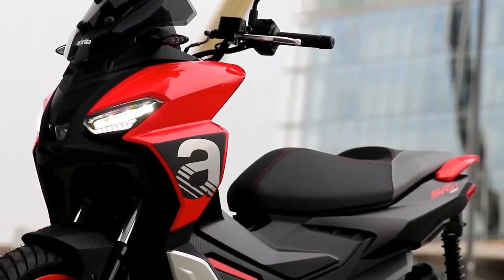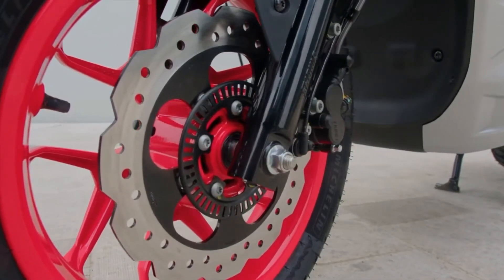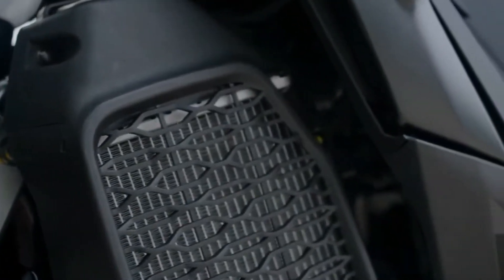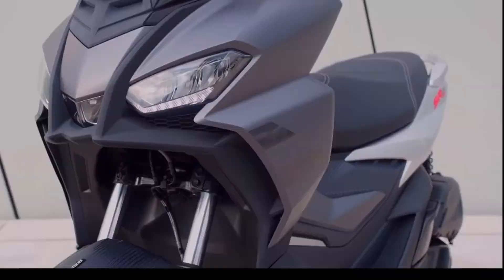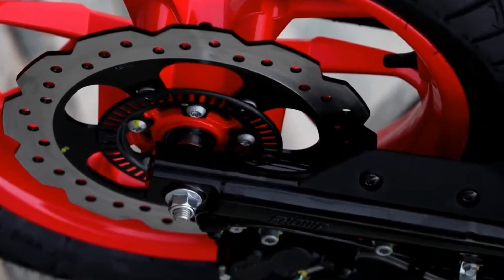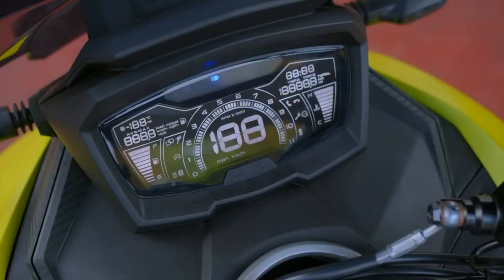Meanwhile, the SRGT 200 packs a 174cc single into the same space, making 13 kW, or 17.43 hp, at 8,500 rpm, and 16.5 Nm, or 12.16 lb-ft, of torque at 7,000 rpm. Notably, the SRGT 200 cylinder gets a Nikosyl coating and a new piston designed to further optimize combustion efficiency as well as fuel economy.